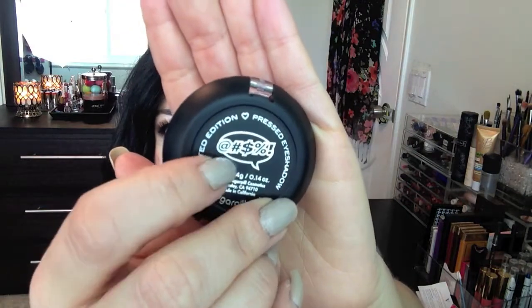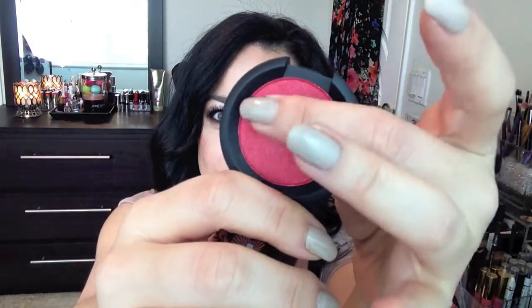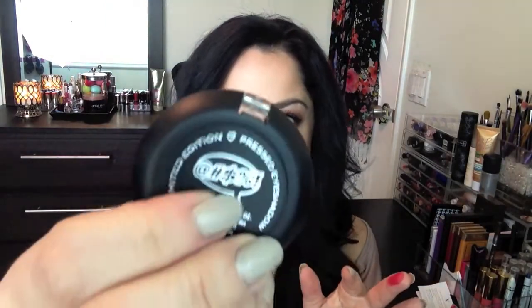Of course I had to get something else. I fell in love with this color — it's one of their limited edition colors, an exclusive release eyeshadow. The other Sugar Pill eyeshadows are just pans, but this is a special release. It's this gorgeous red color and I've actually already worn it!